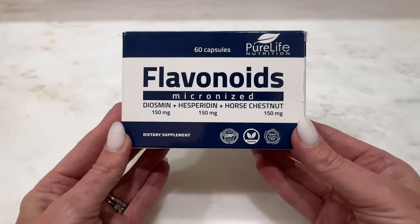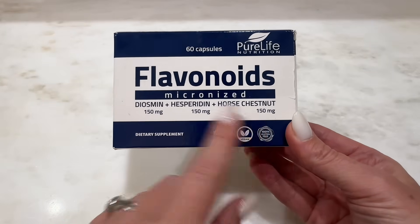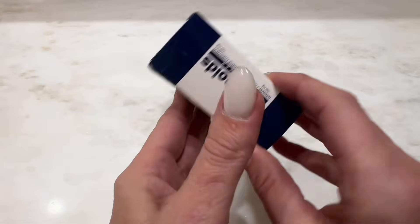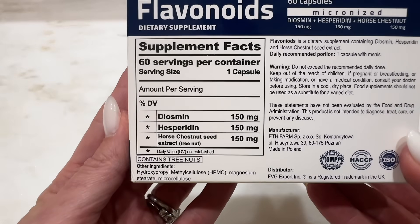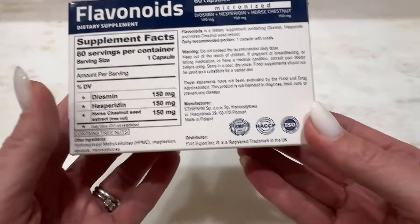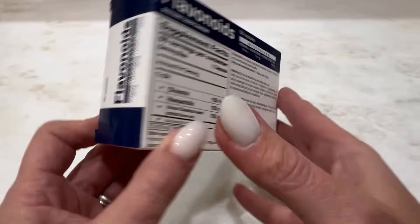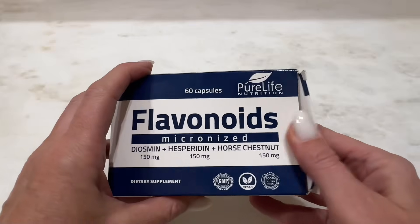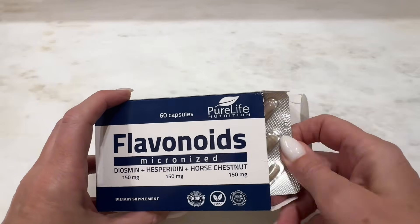These capsules are packed with a potent blend of diosmin, hesperidin, and horse chestnut, all of which are known to improve blood flow and reduce discomfort associated with poor circulation. One capsule gives you 150 milligrams of each of the potent ingredients. They are also vegan, gluten-free, and GMP certified, and they are packaged for very easy usage — you basically pop one out of the sleeve and take it with water.